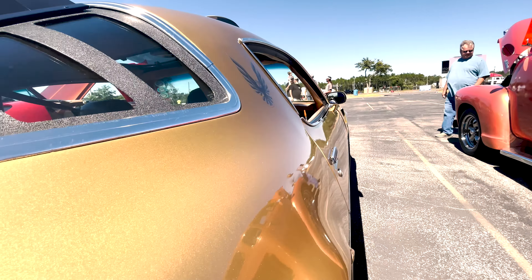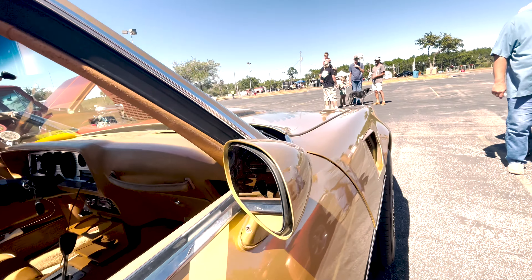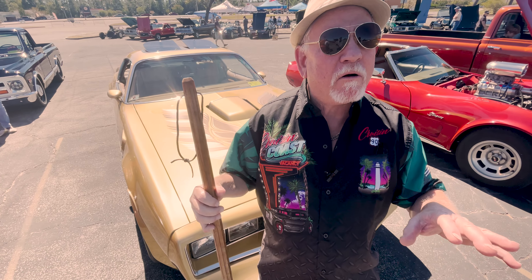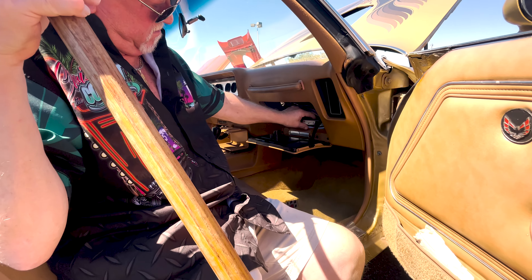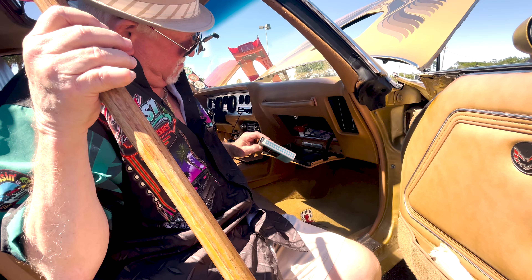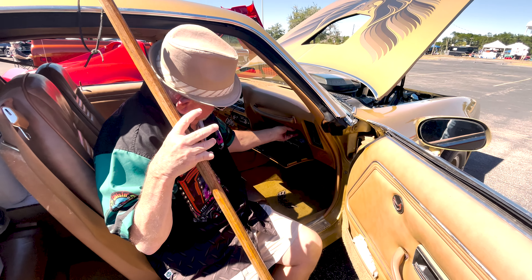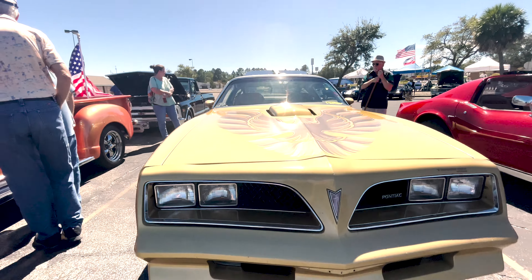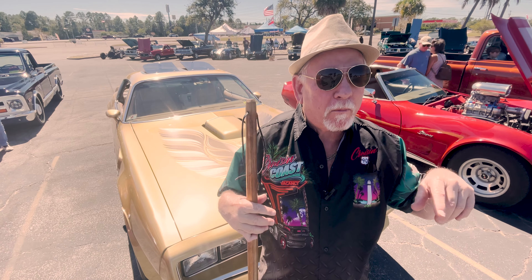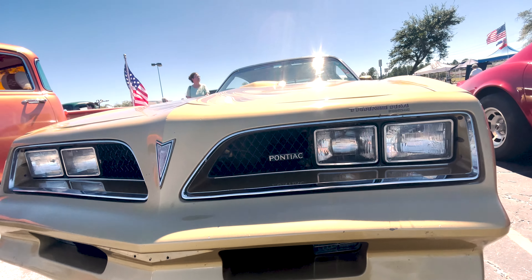All right, so this is your second one? Yes, sir. It stands out real good — it attracts people's eyes, the color of it. And there's not many of them out there. The first one I had was what they call a Y-88. It had the T-Tops in it, all the gold trim, a pinstripe and all the stuff on it, which this one is not a Y-88.